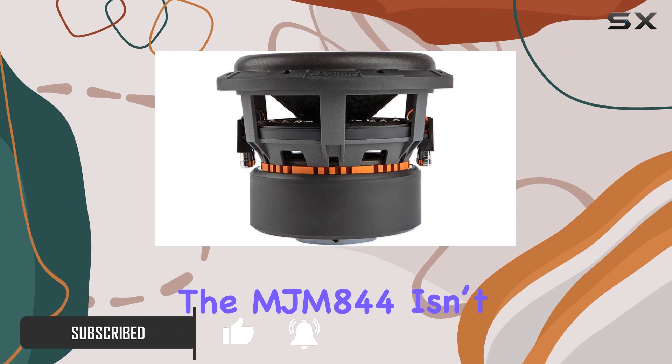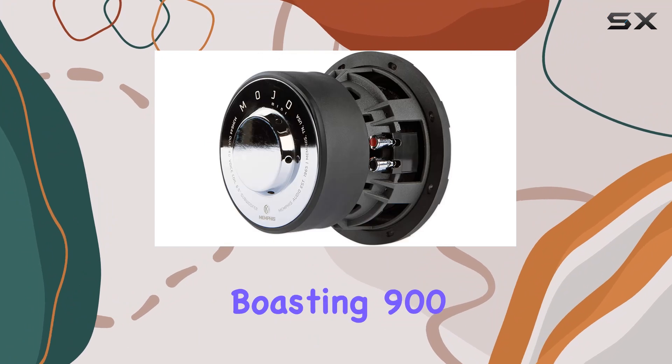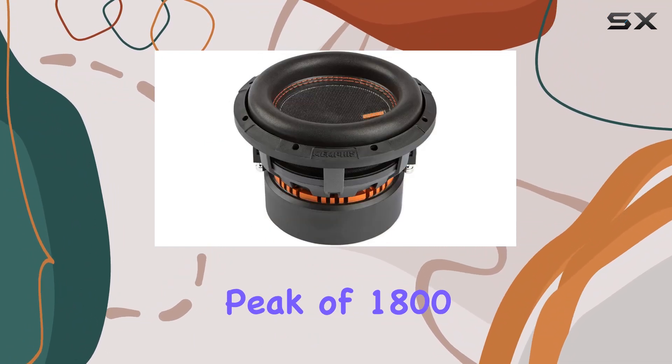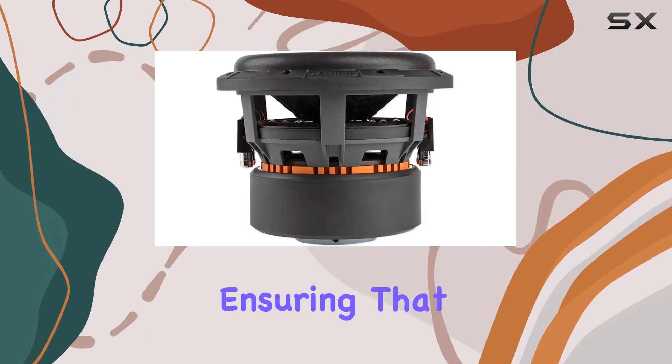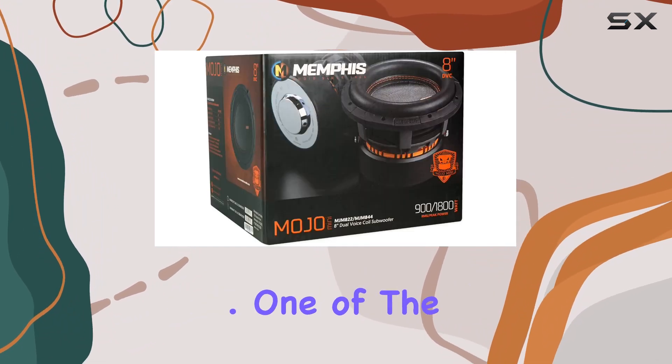The MJM 844 isn't just another subwoofer — it's a powerhouse compacted into a small size, boasting 900 watts of RMS power and a peak of 1800 watts. This level of power in an 8-inch subwoofer is quite impressive, ensuring that it can handle even the most demanding bass lines without distortion.